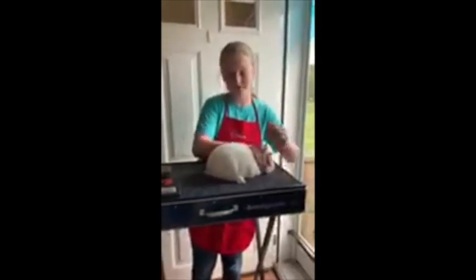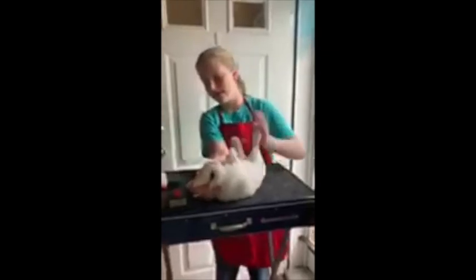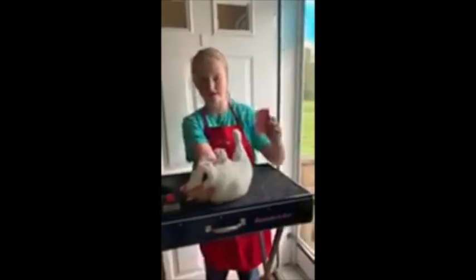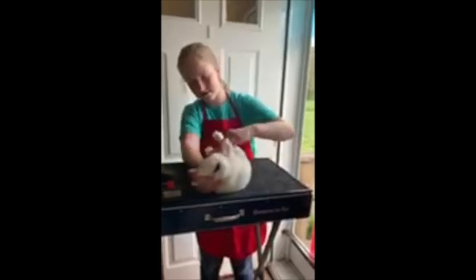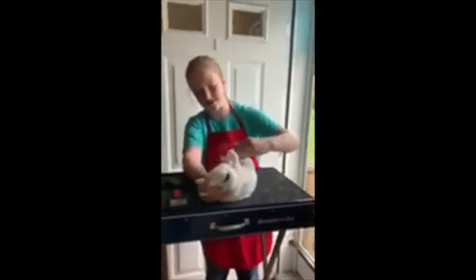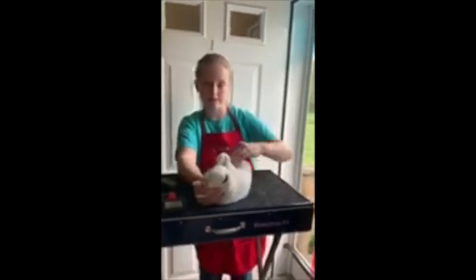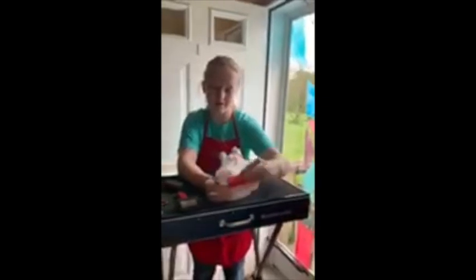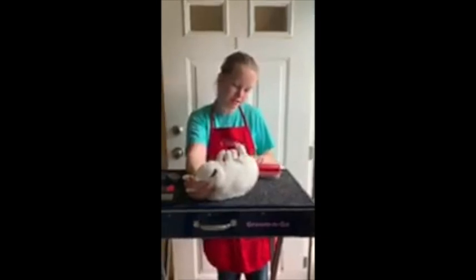Now I'm going to turn him over and use this brush again for his stomach. This is just a gentle soft brush that I always use for the belly because it's a sensitive part. I'm just brushing off all the dirt and excess fur. This brush can even be used to brush his tail.